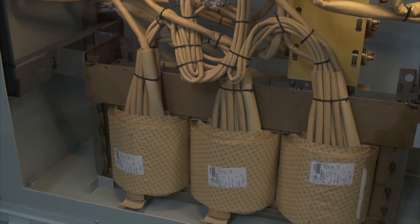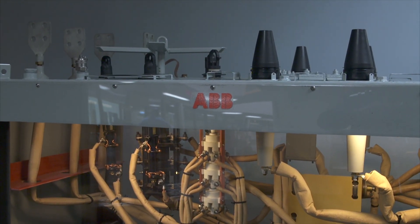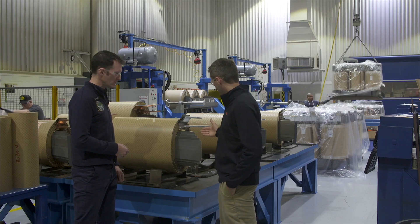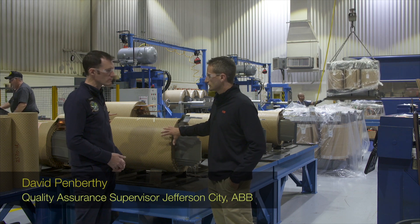The principle of the transformer hasn't changed so much over the last century, but there have been many innovations since then which would render today's transformer unrecognizable from those built by the pioneers. In this apparatus you have a core which is made of electrical steel and you have a coil which is